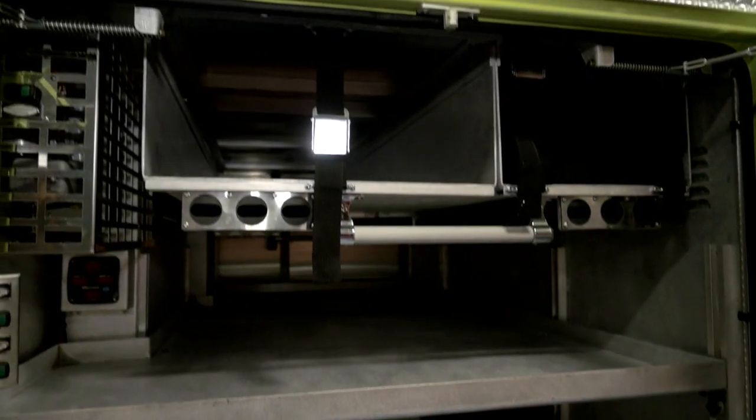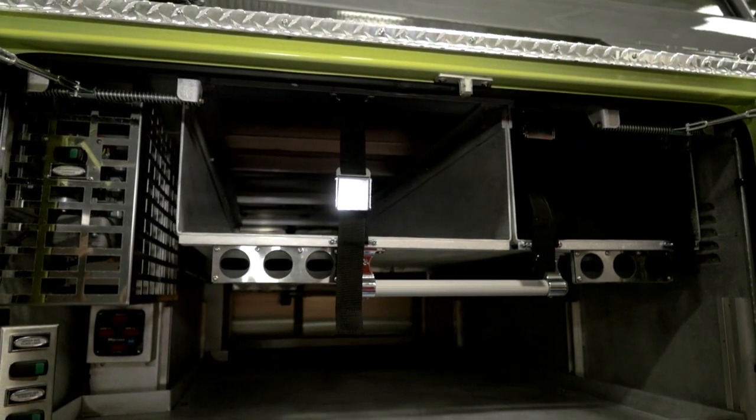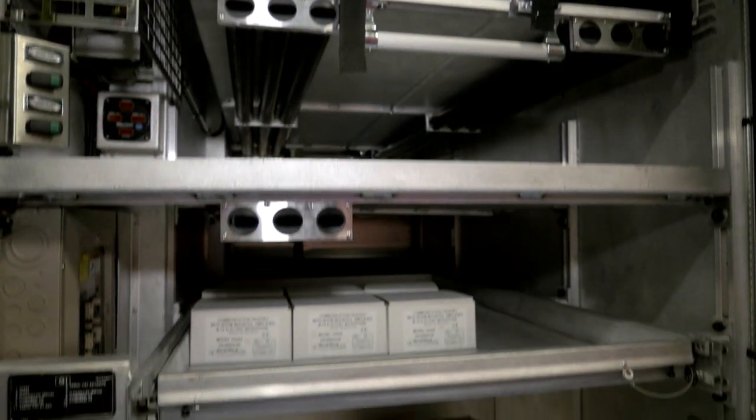This is the transverse compartment, obviously. The Stokes basket goes up top. Pipe holes and hand tools go on the shelves.